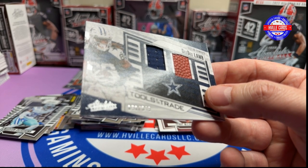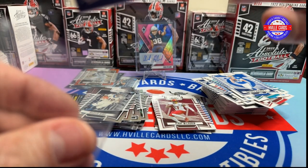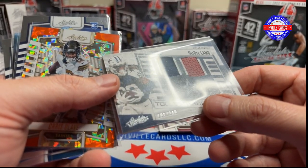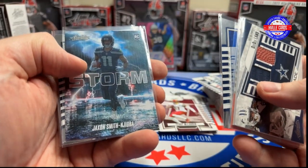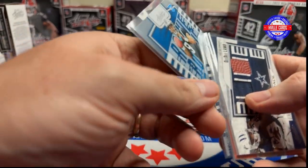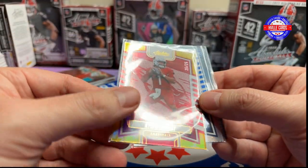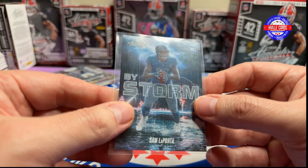For these two boxes, look at our hits: CeeDee Lamb Mem Card out of 349, a Crystal Lavi numbered, Puka Nakua, JSN by Storm, Rylan's always a hit, a Bryce Young. And for the other boxes shot off camera: Devin Achain Mem, Kyler Murray out of 25, AR-15, and a Sam Laporta by Storm.